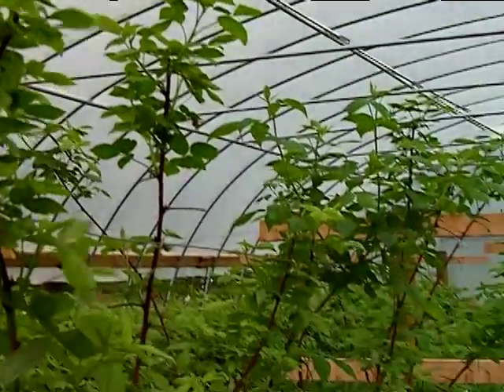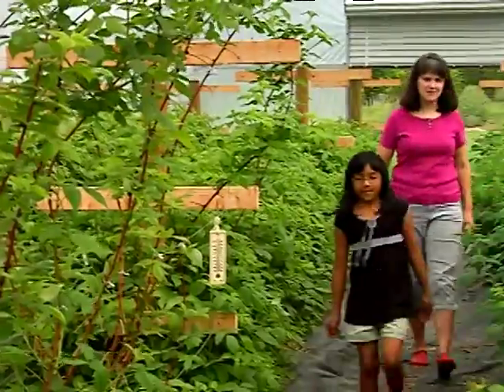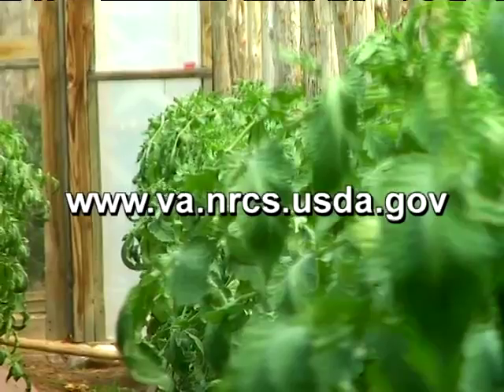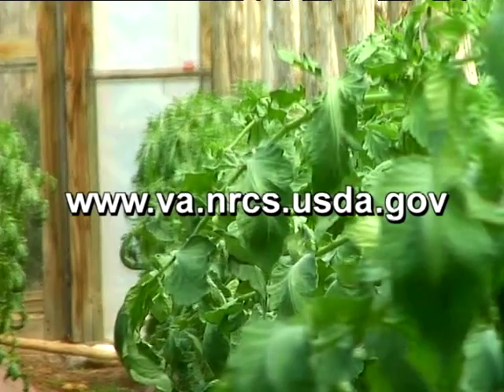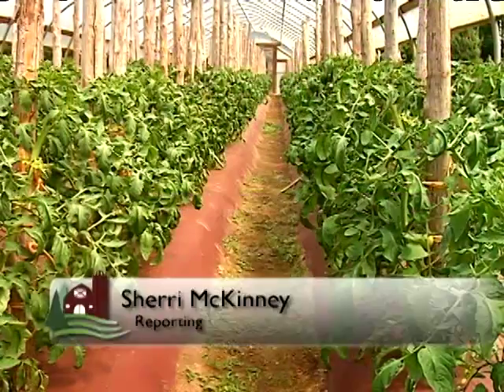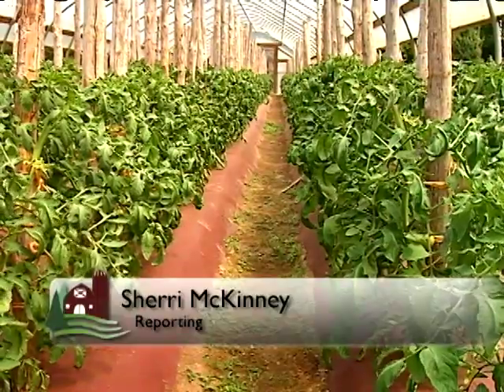Hoop houses have been used extensively in Europe for some time and began catching on in the United States about a decade ago. For more information, go to va.nrcs.usda.gov. Reporting in Spotsylvania County, I'm Sherry McKinney.